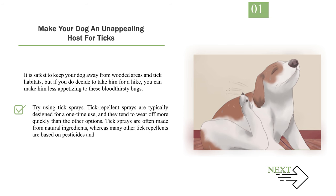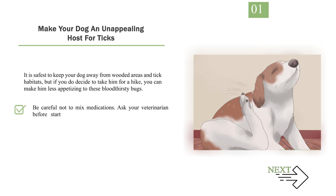Try using tick sprays. Tick repellent sprays are typically designed for one-time use and they tend to wear off more quickly than other options. Tick sprays are often made from natural ingredients, whereas many other tick repellents are based on pesticides and insecticides. Be careful not to mix medications — ask your veterinarian before starting your dog on a new anti-tick product, particularly if it's a pesticide.